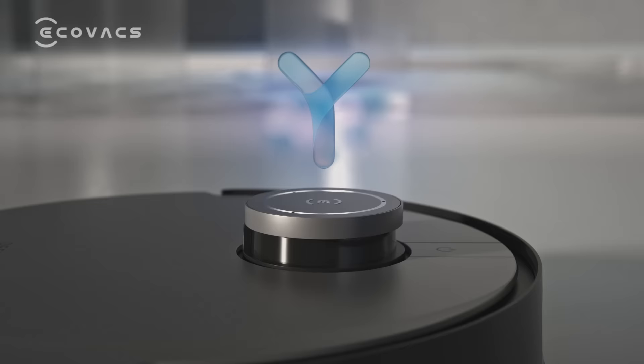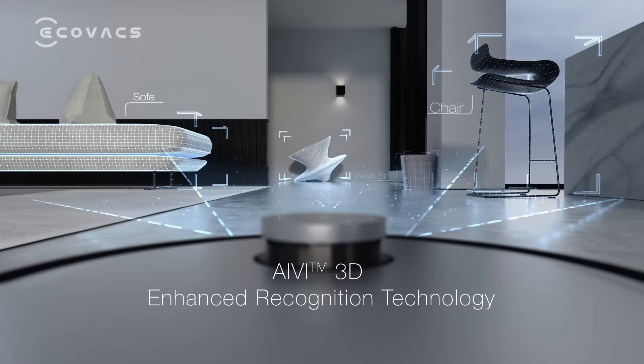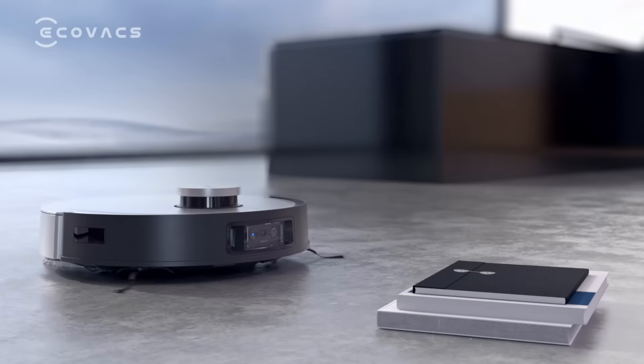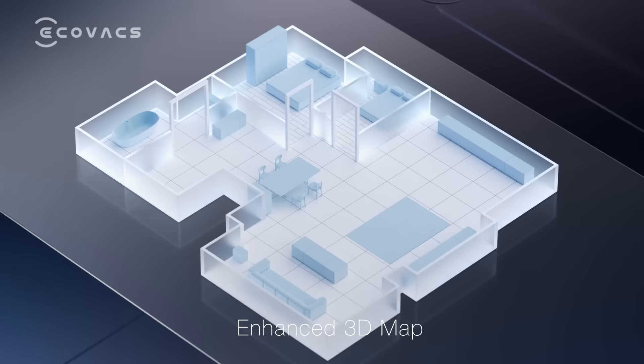I am coming. I am creating the map for your home now. The Pioneer iv3D enhanced recognition capability, equipped with supercomputing power, achieving accurate obstacle avoidance at home. Mapping is complete, please check the app.